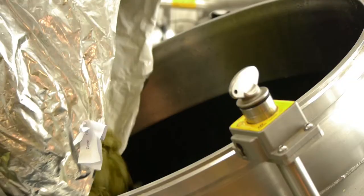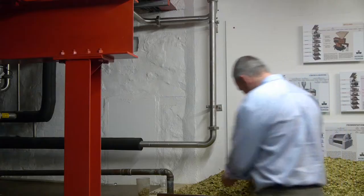We add the hops in here, we bring the wort to the boil and we boil it for an hour and 15 minutes. During this process we are purging off raw aromas from the grain, we're extracting the flavour out of the hops and importantly we're also sterilising the wort.